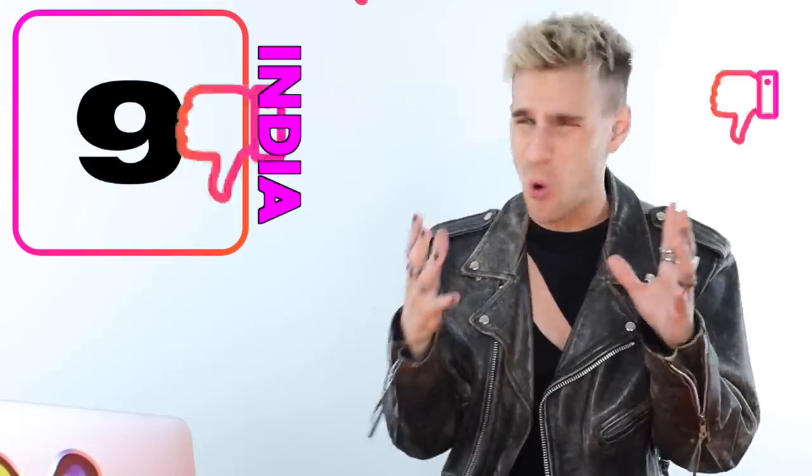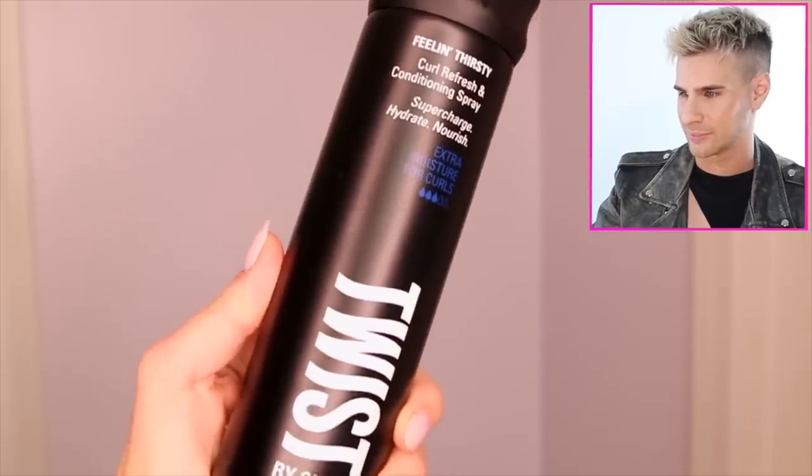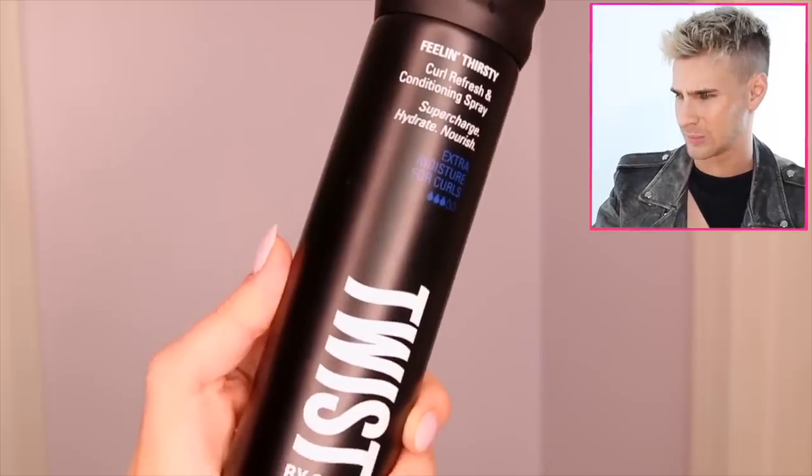She's using a beautiful amount of conditioner, but she's applying it to her scalp — taking a point off for that. Because her hair is heavy, conditioner on the scalp is just going to weigh down her curls and it's not optimal. Let's avoid the scalp. She then jumps in with the Twist Feeling Thirsty Curl Refresh and Conditioning Spray as a conditioning spray.